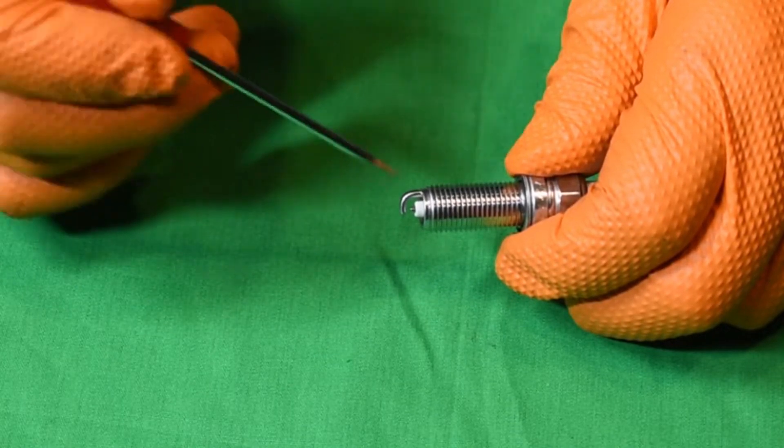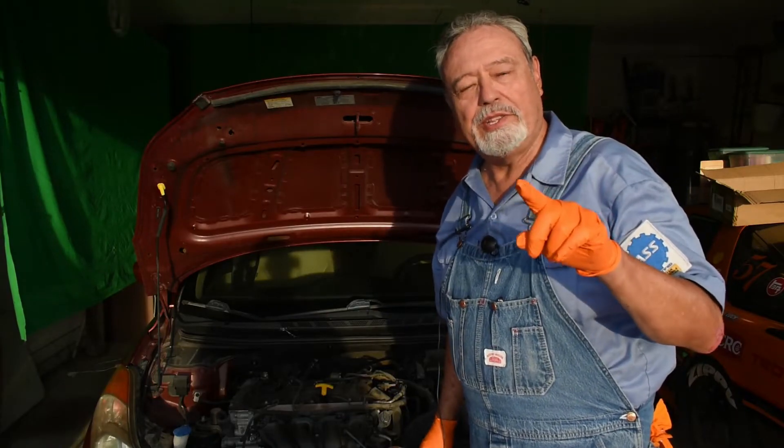The spark plugs usually come pre-gapped, but you don't just throw them in there. You can take your measurement, but the most important thing is to make sure that the negative electrode is level — not tilted down and not tilted up. Let's put these spark plugs in. This turned out to be an easy one — it was that faulty spark plug.